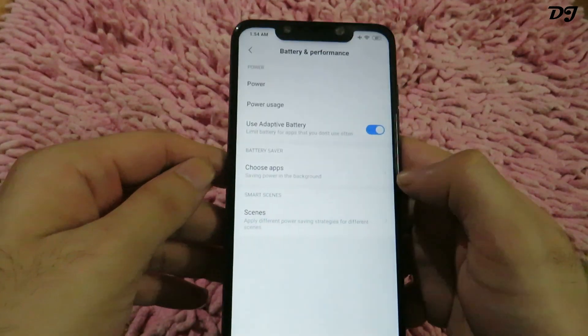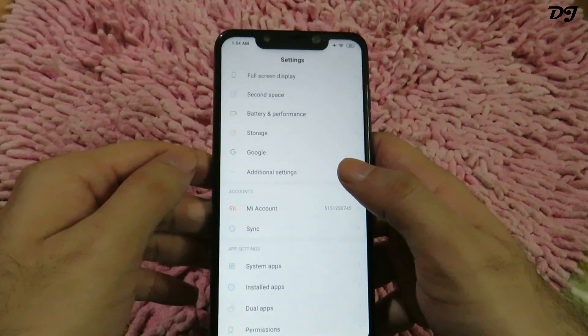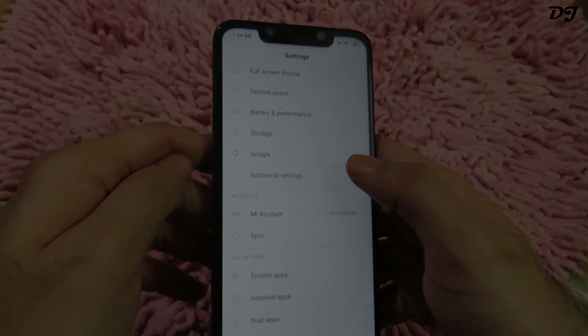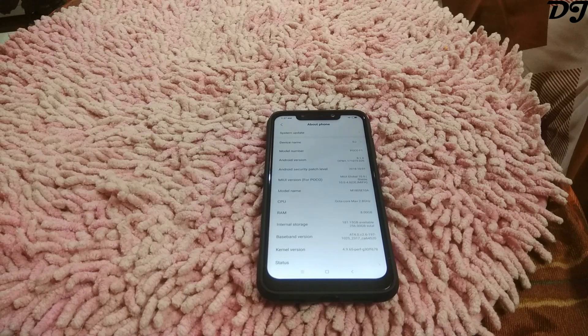Adaptive battery has been added to it. The notifications still show up only for a few seconds and then disappear. You can get the OTA via your MIUI updater from your system update, but if it does not show up there, you can also manually download the MIUI 10 Global ROM from the link given in the description.